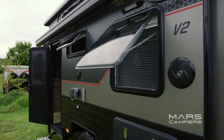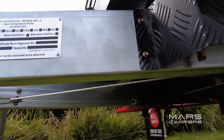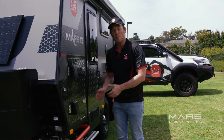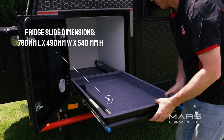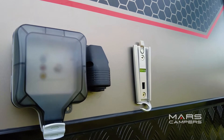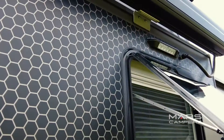The Mars 13 has a premium aluminium frame and a one-piece hot dipped galvanised chassis and drawbar. For outside convenience, Mars has provided you with a fridge slide. There are two waterproof speakers, an outdoor TV hatch so you can watch movies under the stars, a 12 volt socket and LED lights.